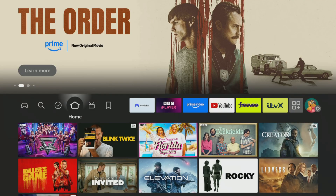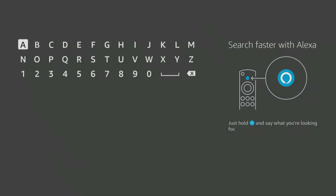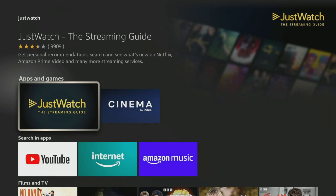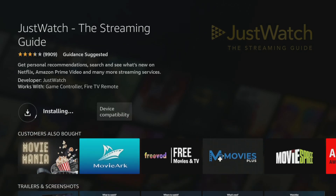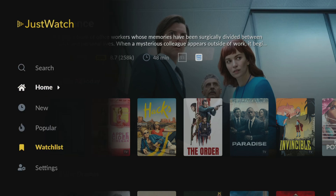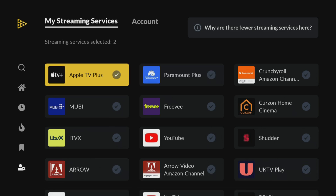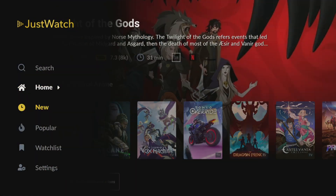Installing JustWatch on your Fire Stick, FireCube or FireTV is a breeze. Just head to your FireTV home screen, tap over the search icon, select the search box and type in JustWatch. Select the JustWatch app from the search results and click download to install it. Open the JustWatch app after it's installed and navigate to settings to choose your streaming providers. These are all the services you subscribe to — make sure to select all of the free ones too. This way you'll always know if a movie or show is available to watch for free instead of renting or buying. Now you can start exploring by browsing the home screen for recommendations or checking out the new and popular sections from the menu.